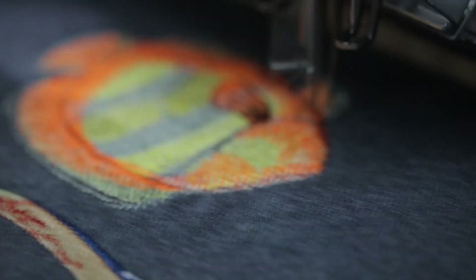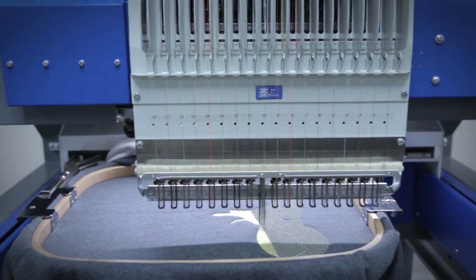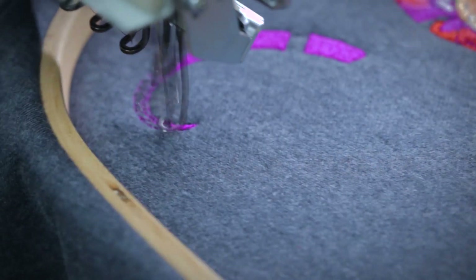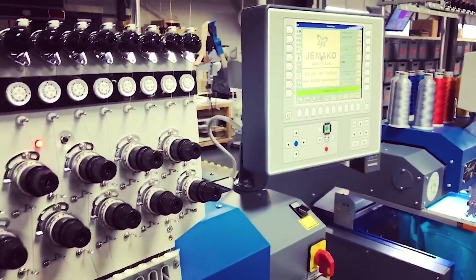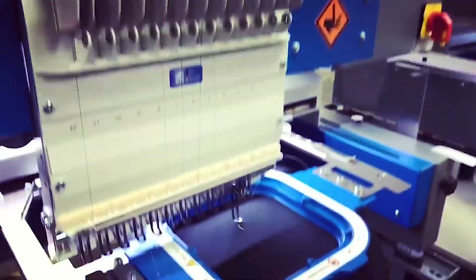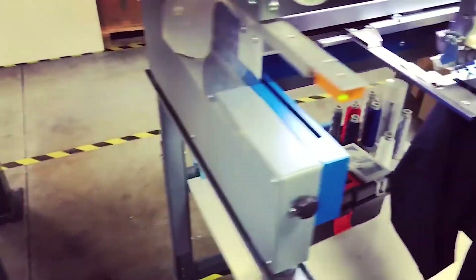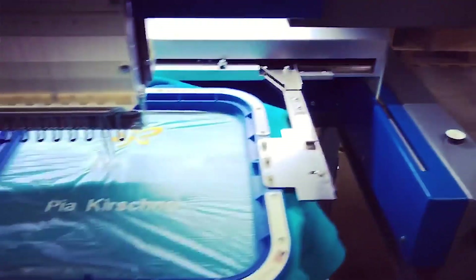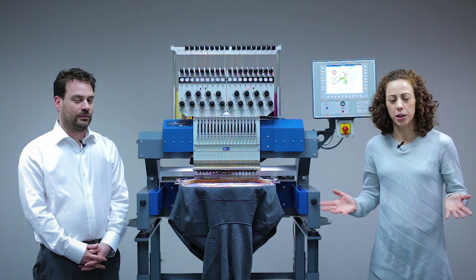With 18 needles, detailed photographic quality embroidery is possible. However, the primary reason we recommended this model to be built is because there is an increasing demand from high-volume customization businesses. We live in an on-demand world, so by reducing setup times, it makes it easier to push any job to any machine, any time.